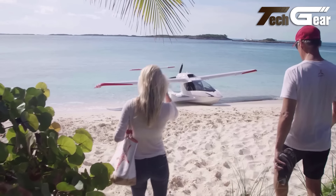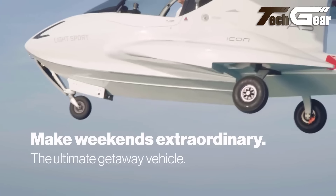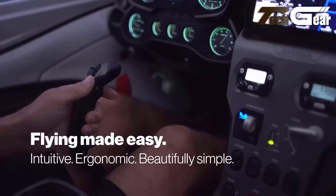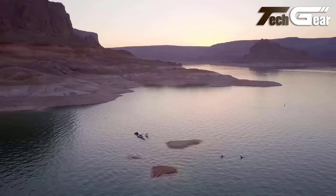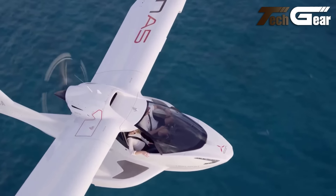The Volocity is powered by 18 small fixed-pitched propellers and electric motors, ensuring quiet operation at just 65 decibels during hover. Battery swaps are quick, taking about five minutes, facilitating almost continuous service. The Volocity exemplifies advanced design and functionality, aiming to revolutionize urban transport with planned Voloports and a dedicated app for seamless operations.